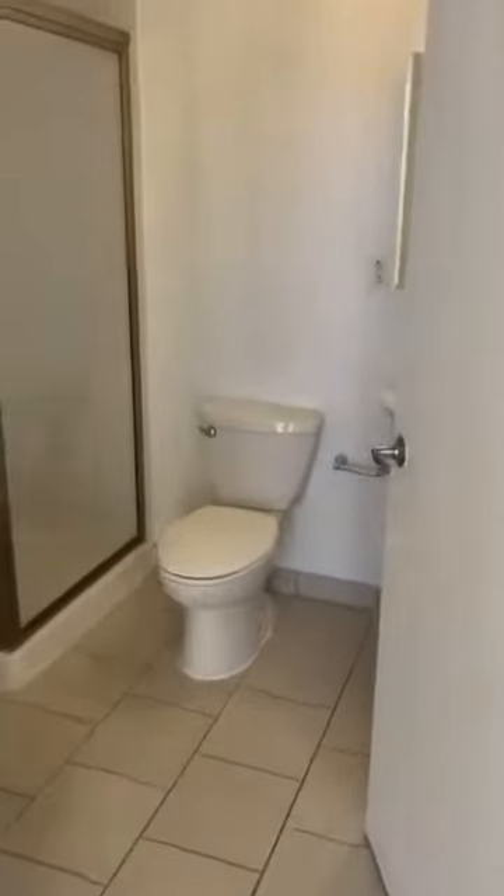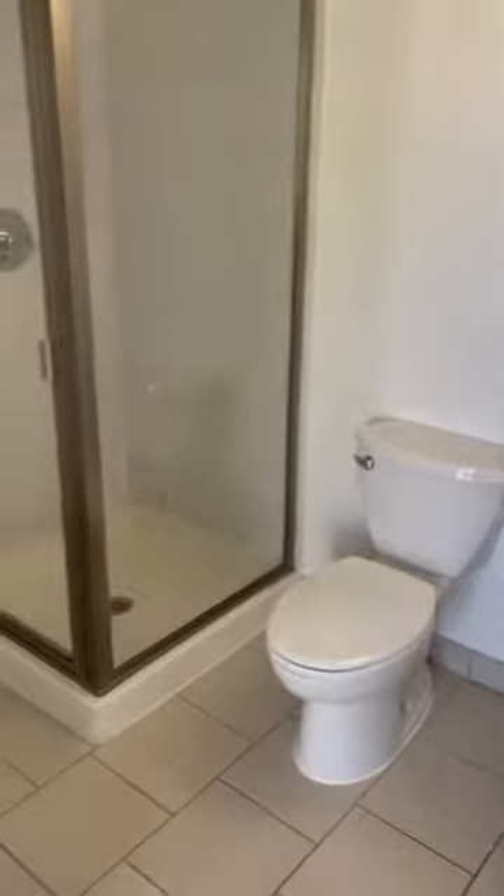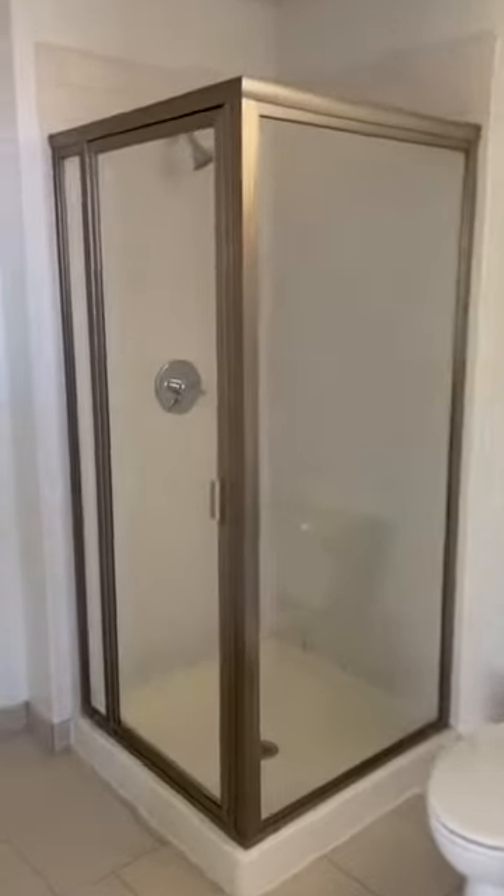Across the way, you have your other full bathroom with a stand-alone shower. Your washer and dryer is in here, with a separate entry for that as well.